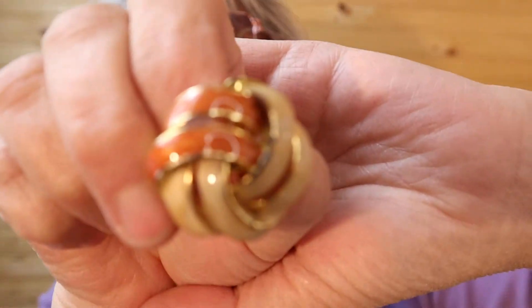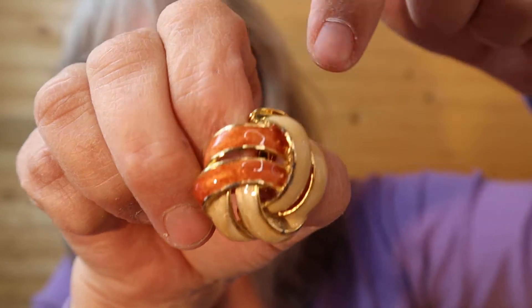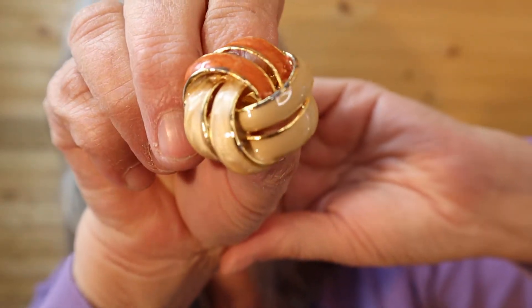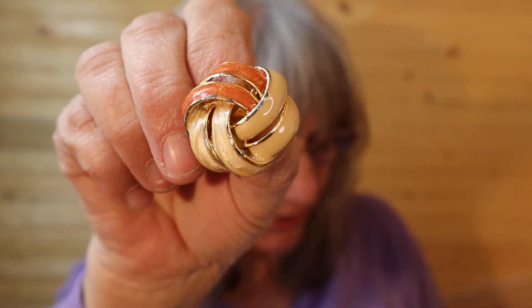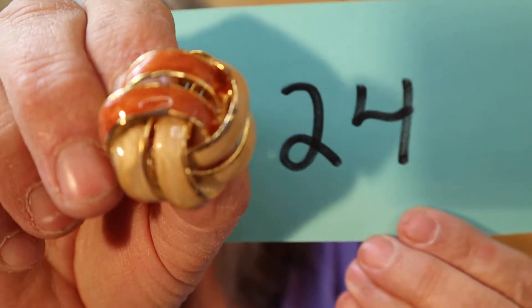These ones do show some wear, quite a bit — I'll get close to it so you can see. They're cream and a bit of orangey brown. They are about the size of a loonie or a toonie. Number 24.